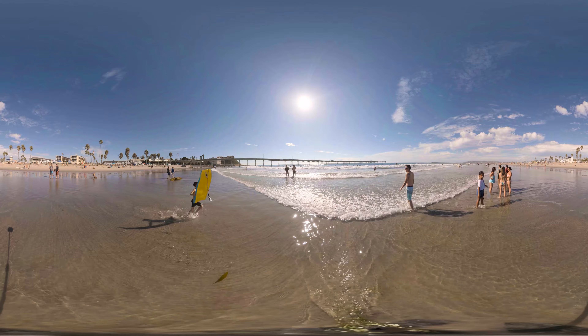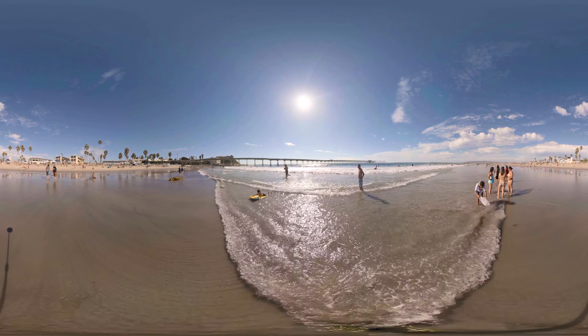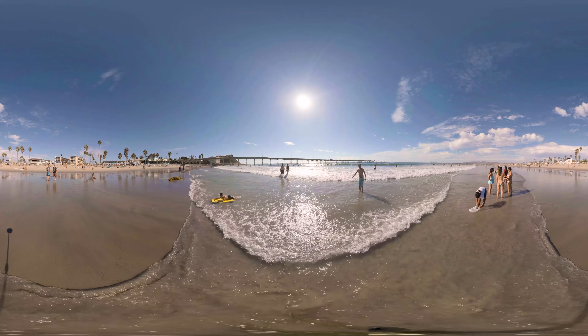While the San Diego water might be a bit chilly, that hasn't stopped the millions of visitors, families, and residents from enjoying a day in the ocean.